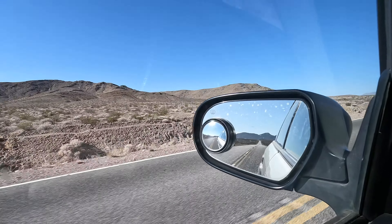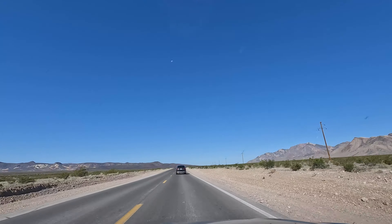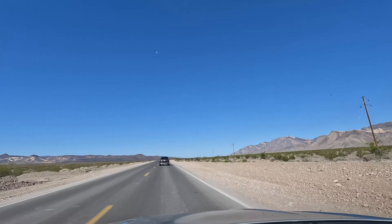Hello, today we are heading to the hottest place on earth — Death Valley. I looked it up: the hottest ever recorded temperature at Death Valley was 134 degrees. We're not going when it's super hot though — the highest it'll get today is 91. Let's get going.